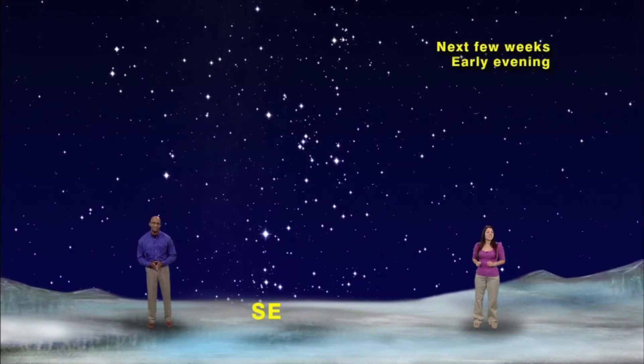Our skies are set up for early evening any day this week. If you look out to the southeast, you will see a constellation which is loaded with bright stars — Orion the Hunter.